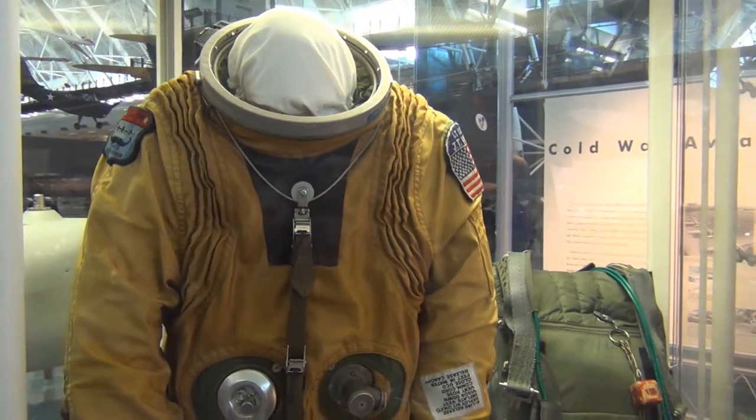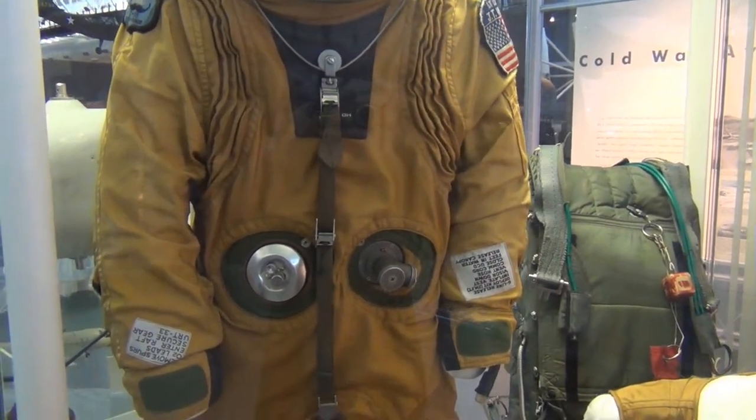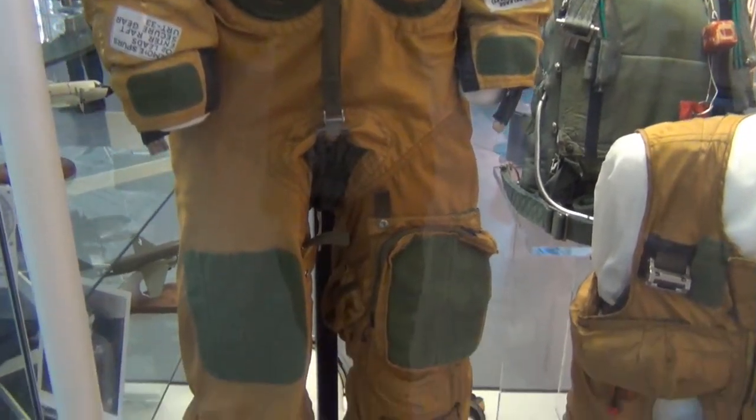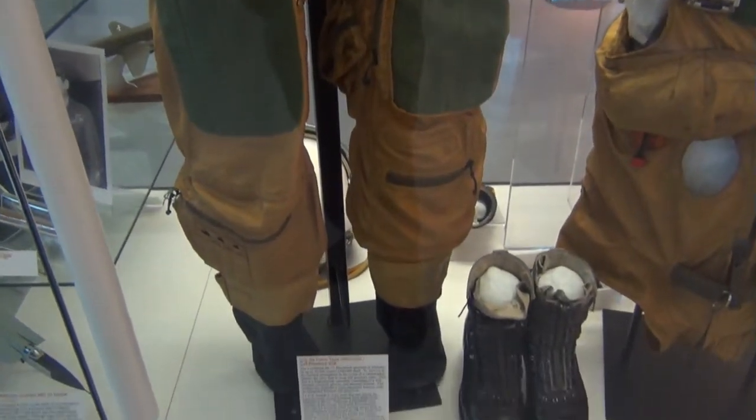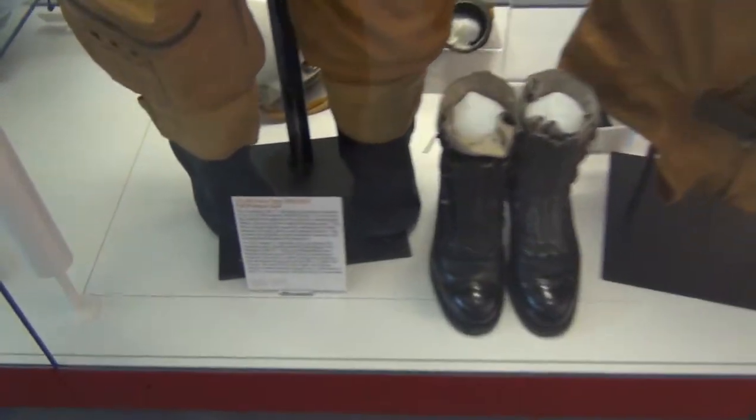This is a SR-71 pressure suit — it's built so they can survive in the Blackbird SR-71 at such high altitudes and speeds. Got the information down here.